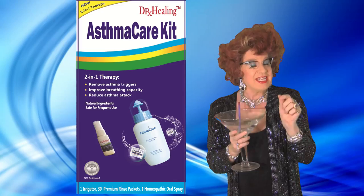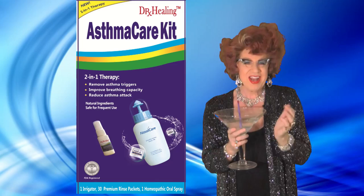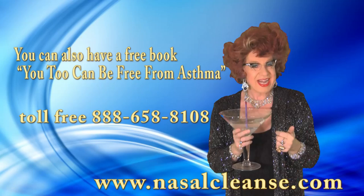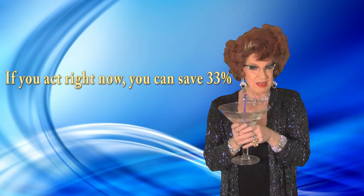To get Dr. Healing's Asthma Care Kit, please call your local pharmacy and see if they have it. And if not, you can buy it online at www.nasalcleanse.com. You can also get the free book, 'You Too Can Be Free of Asthma,' or call 1-888-658-8108. If you order right now, you save 33%. Best wishes for a healthy body and a happy life.